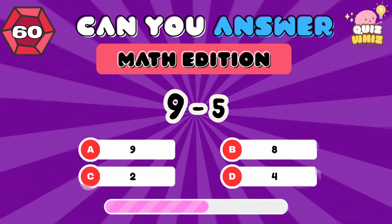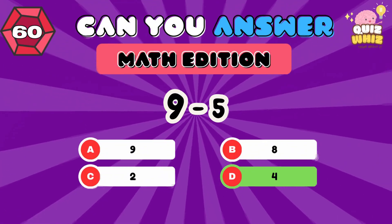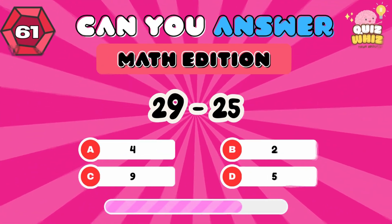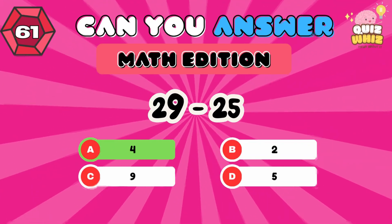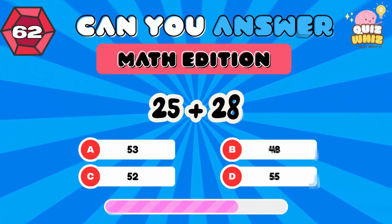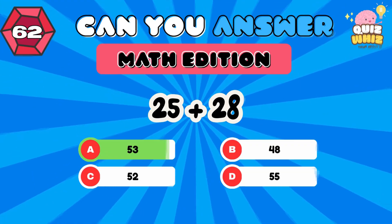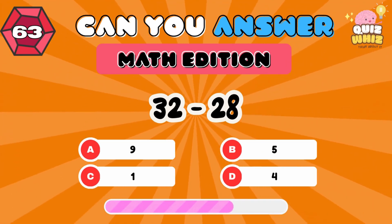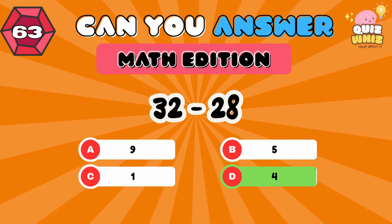9 minus 5. 4. 29 minus 25. 4. 25 plus 28. 53.